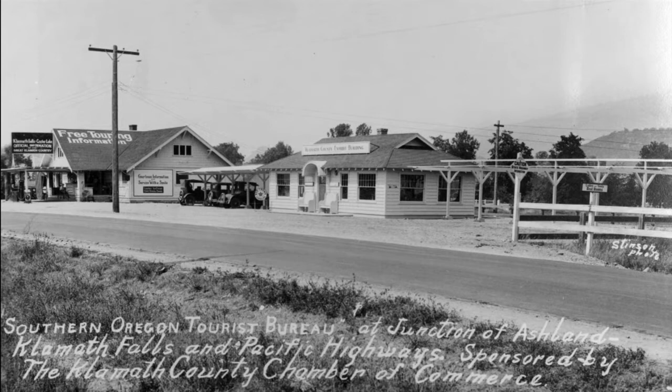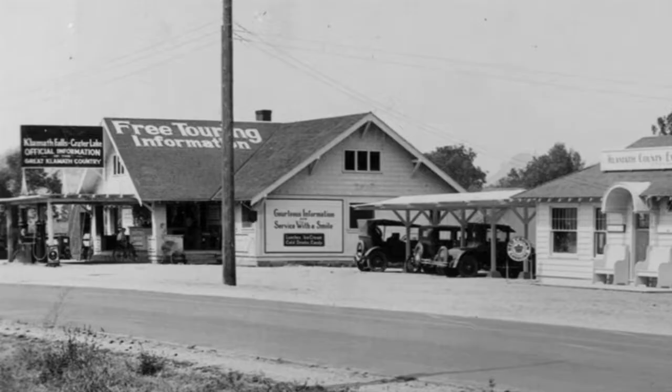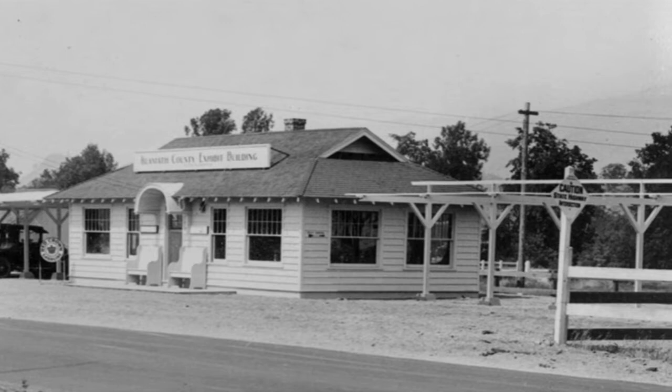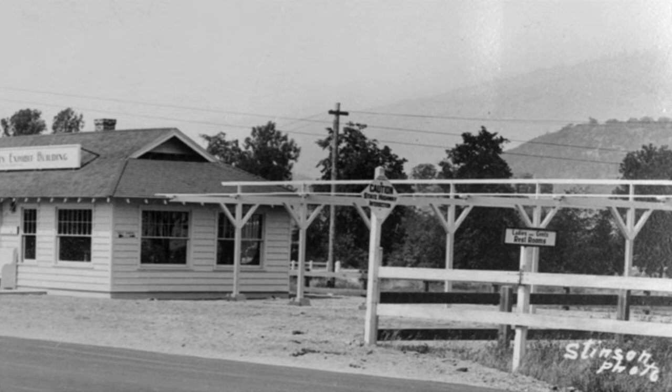We know from newspaper accounts that Kerry Ramsby was hired to coordinate the Tourist Bureau, the filling station was operated for a time by longtime Klamath Falls resident Harold Ogle, and among those who participated in displays in the exhibit hall was county agent Charles A. Henderson. As we pan across this image we can see the filling station and the visitor bureau, a number of cars that have pulled in, a close look at the exhibit building, and at the far right — in this photo taken by the Stinson Studio — facilities for ladies and gents.